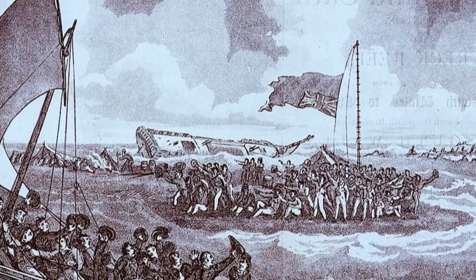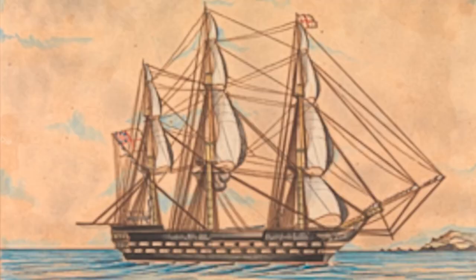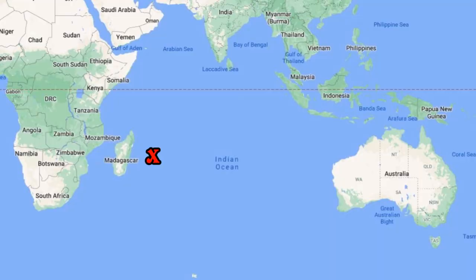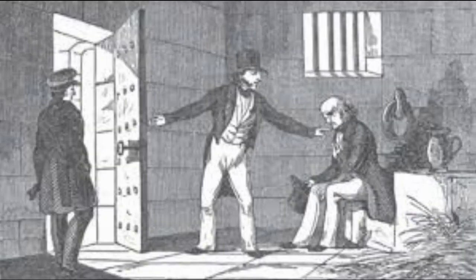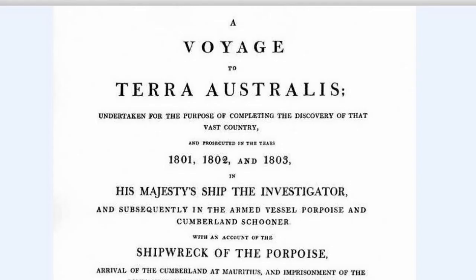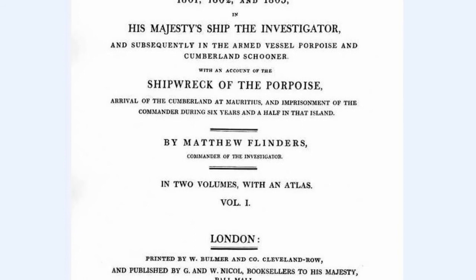In December 1803, he again attempted to return to England as commander of HMS Cumberland, but again the ship's deterioration forced him to seek repairs, this time at Île de France, now Mauritius. Unfortunately, England and France were at war, and Flinders was detained as a spy. Trim the cat disappeared during his imprisonment, but Flinders was able to work on a book and send some documents back to England, including his map in which he named the Great Southland as Australia.